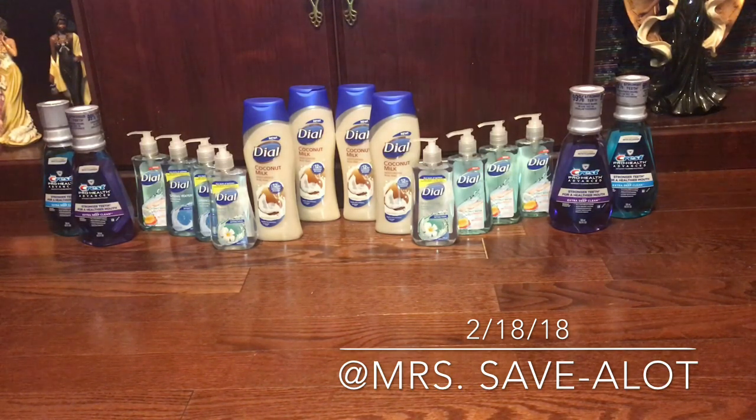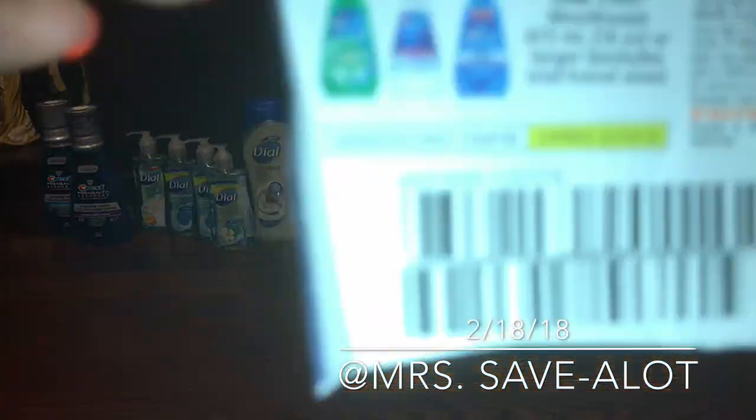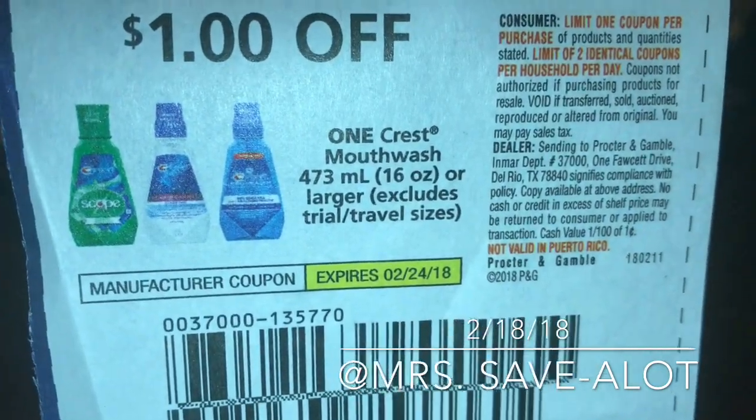Mine did print off, but the manager just added 5,000 points to my card, which was even better. Those were on clearance like I said, and this is the coupon I used right here — they expire on the 24th, so I'll go back and get some more.